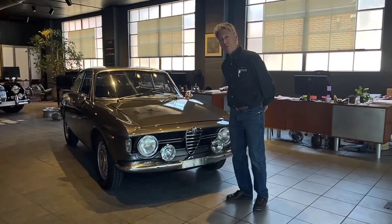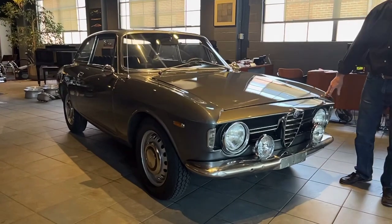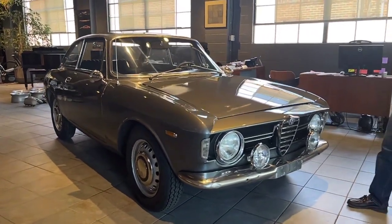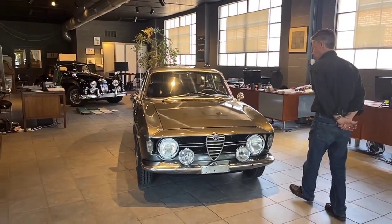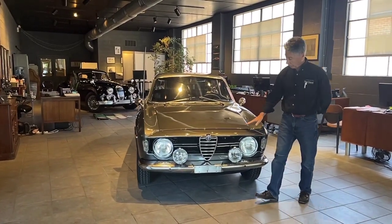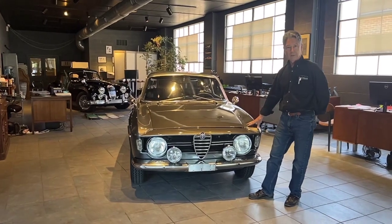The car is a Giulia Sprint GT. I offer lots of different cars, and you'll see from my videos that some cars I'm definitely partial to. I love the old Alfas — I have a couple of this series of cars and I just think they're wonderful, fun cars. This car is titled as a 1967 car, and we have a Pennsylvania title as a '67.